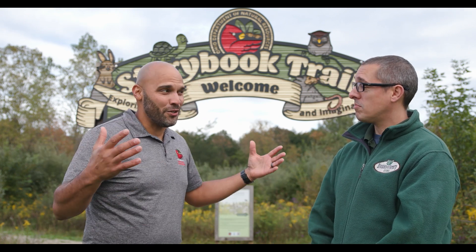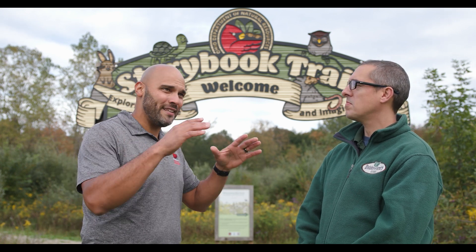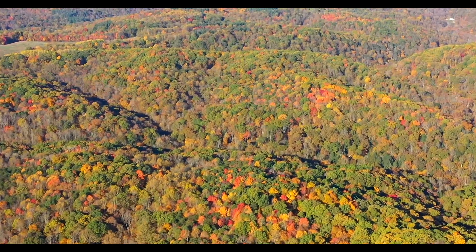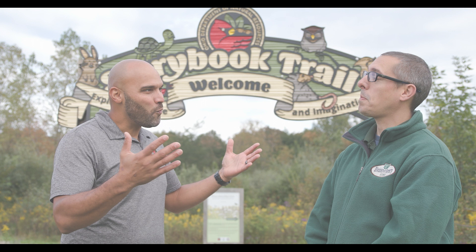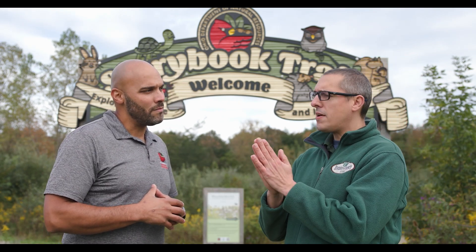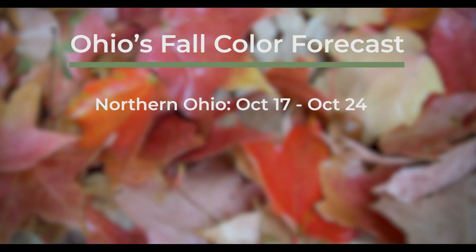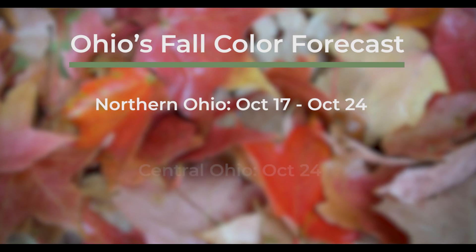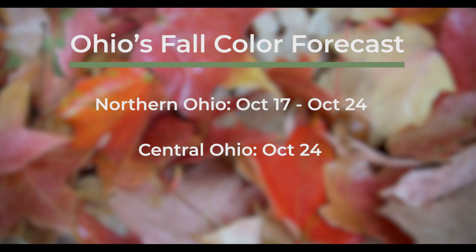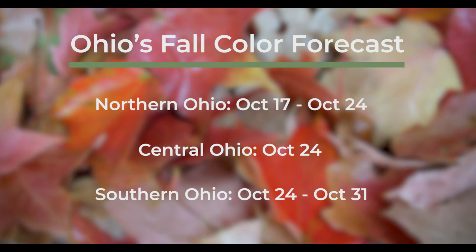The weather has seemingly turned — we're seeing crisp cool air, and it's really a time of year that we all love where we get to see the tree canopies transform into a wonderful array of reds, yellows, and oranges. But the question we all have is: what's the forecast — when are we going to see peak color in the Buckeye State? As of right now, we're looking for peak color in northern Ohio between October 17th and October 24th. In central Ohio we expect peak around October 24th, and for southern Ohio we expect peak sometime between October 24th and the end of the month.